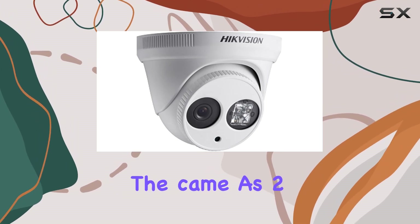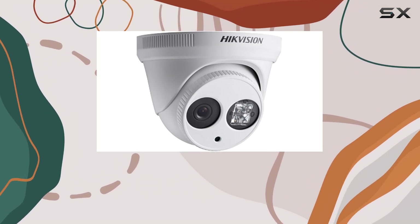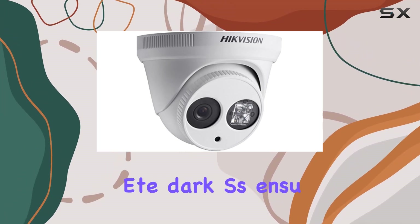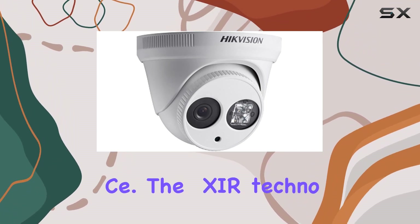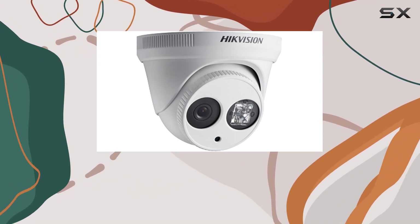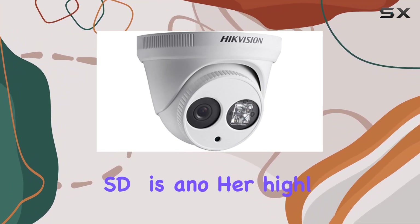The camera's 2.8mm lens provides a wide field of view, making it perfect for monitoring large areas. It also boasts infrared LEDs that enable it to capture images even in complete darkness, ensuring 24/7 surveillance. The EXIR technology enhances the infrared performance, providing more uniform illumination and eliminating overexposure at the center of the image.